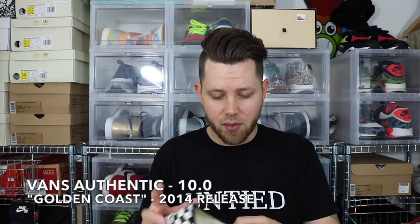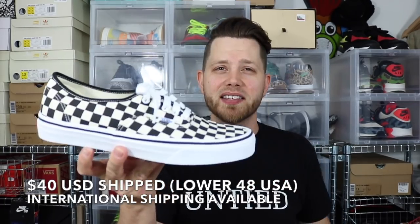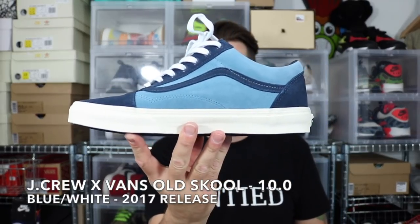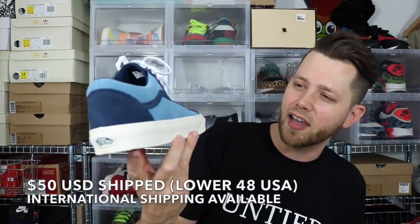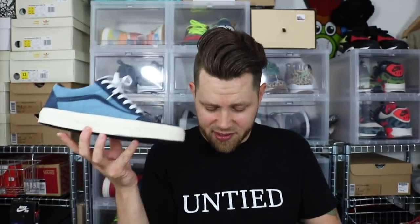There's a couple Vans in here — if any are my size I might keep some. First is a size 10 Vans Authentic in a cream and black checkerboard colorway. Vans are as simple as they get. I love them, they're super comfortable, and you can beat the snot out of them and they still look good. Next is an old school J.Crew collab Vans, size 10 — really nice suede colorway on the heel and toe box. Comes with extra laces too. If these were size 11 they'd definitely be staying.